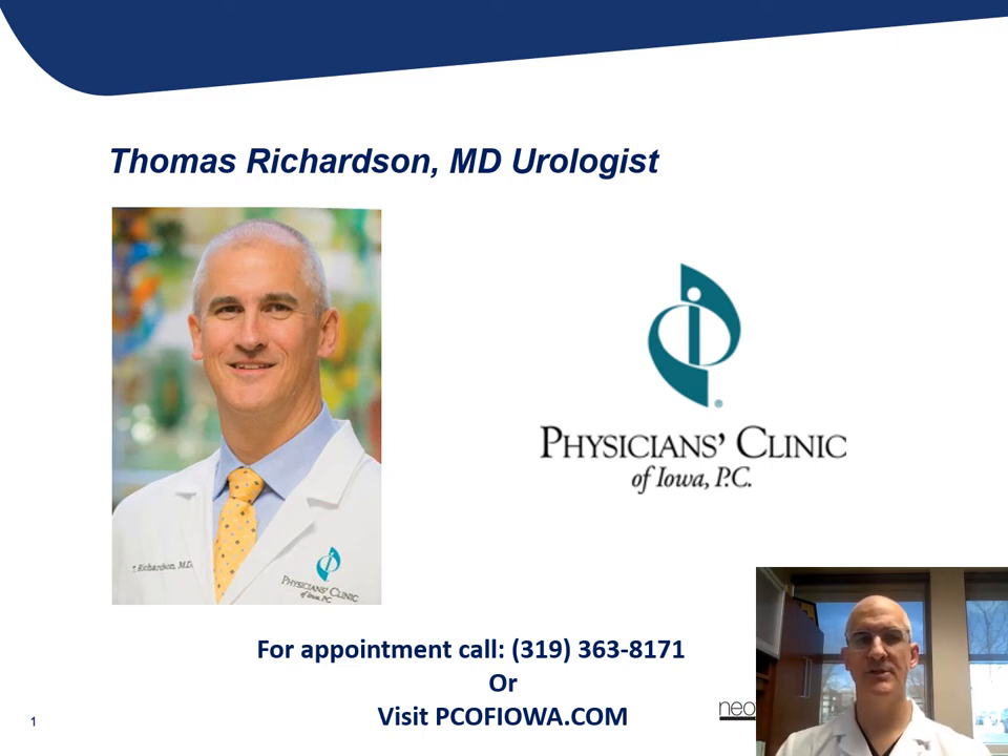Hi, my name is Tom Richardson. I'm a urologist here at the Physicians Clinic of Iowa in Cedar Rapids, Iowa. And today I'm going to spend some time reviewing some of the signs and symptoms of BPH, or benign prostatic hyperplasia, and then specifically talk about some treatment options focusing on the Urolift procedure.